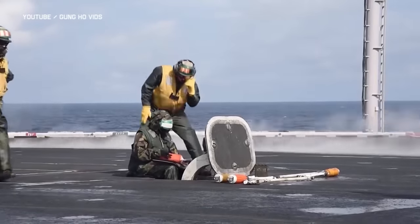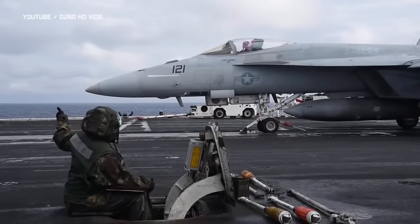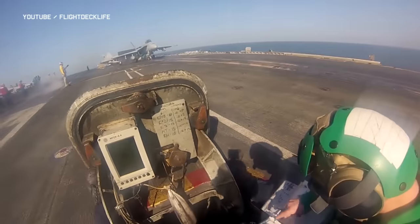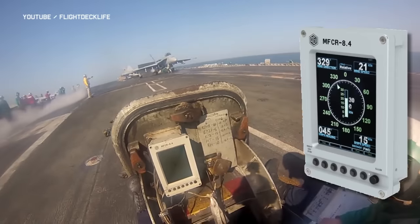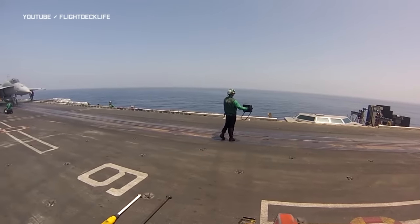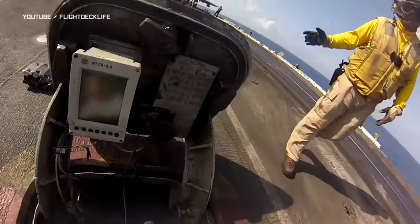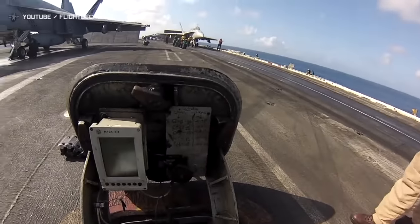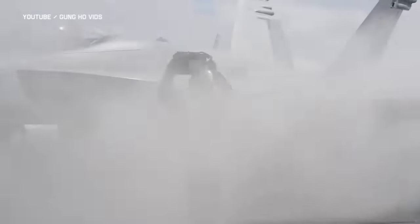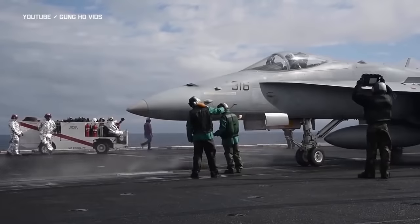The person responsible for the correct catapult setup is the center deck operator, sitting behind a small hatch. The steam pressure depends on the aircraft's actual weight and wind speed and direction. Wind information is taken from the MFCR — an electronic device displaying meteorological data and outputs from the ship's sensors. The aircraft's weight is provided by the weight board operator, and the center deck operator compares those numbers against charts in his book, sets the output, and sends the required steam pressure via headset to catapult operators below deck.